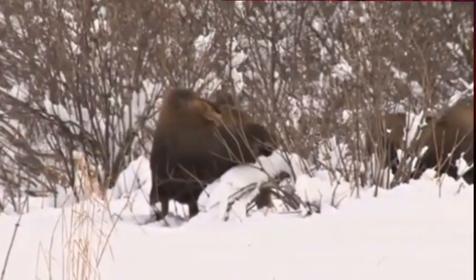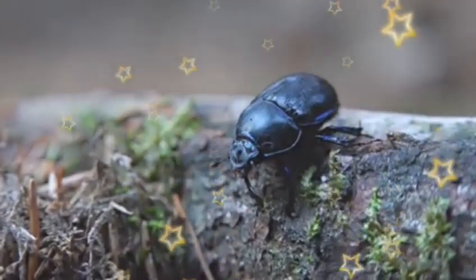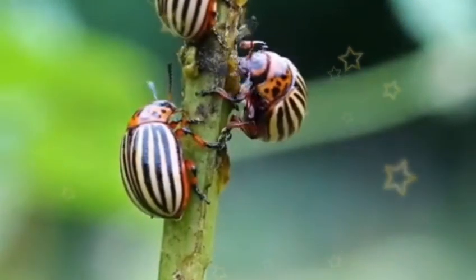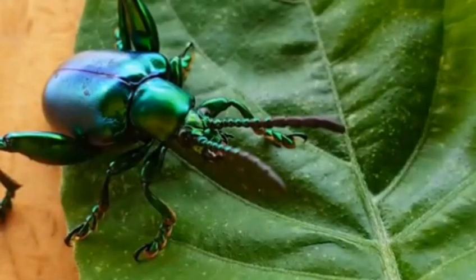Carpet beetles live in woodlands, forests, and urban areas. Adults are attracted to flowers, so it's common to see them in gardens. Therefore, many of these beetles fly into houses when moving from one flower to another in search of nectar.